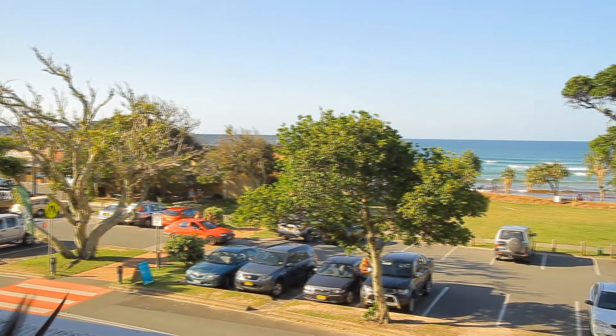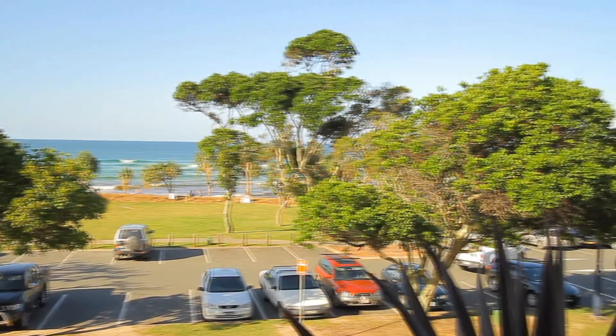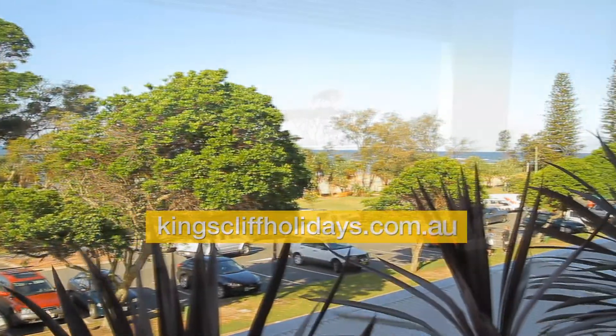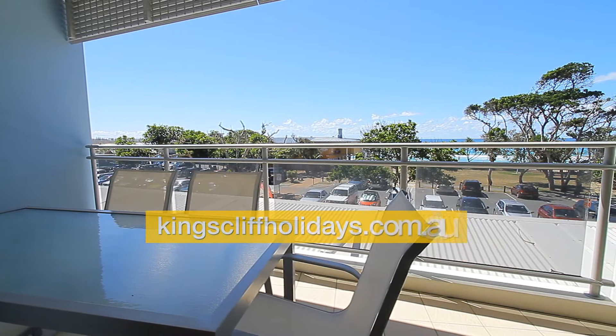This is the view from the front balcony — you can actually see the waves break on the beach. Going onto the balcony itself, you can see there's a six-seated table and chairs.